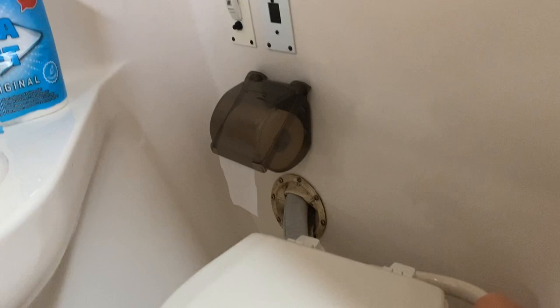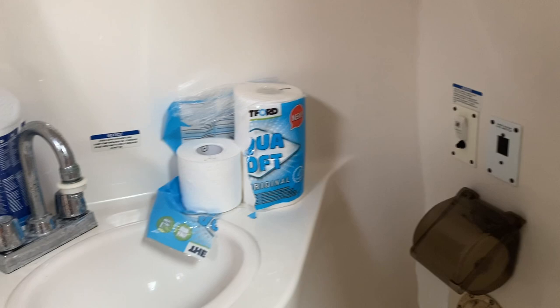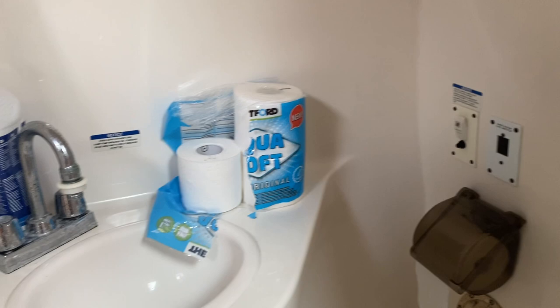The heads features a Jabsco sea toilet and a sink, with reasonable head height. There's a shower curtain here which indicates that you could quite comfortably put a shower adapter on the basin, so if you're away for a couple of days you can use the amenities fully.